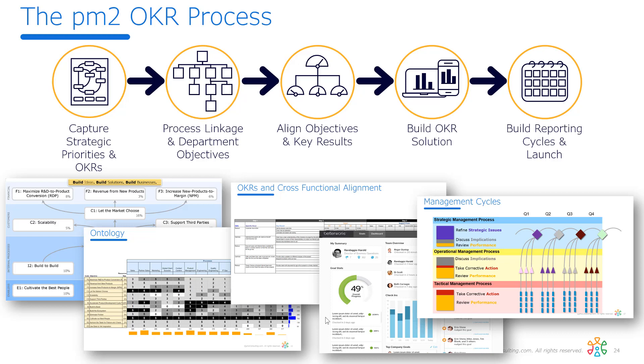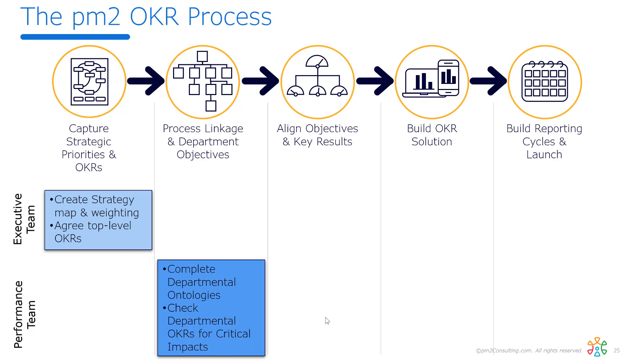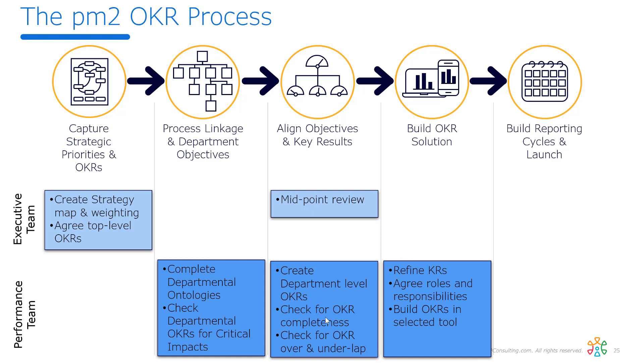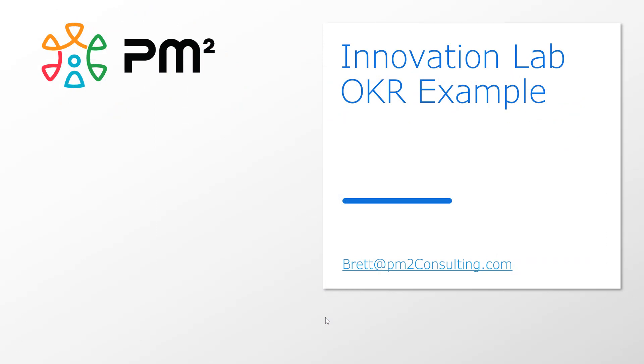That's a quick tour of how we set up OKRs inside an innovation lab environment. To do this with a leadership team, we need them for about six hours across the process — they help create the strategy map and the weightings. Then an OKR or performance team does the ontology, builds out the OKRs, lets management review and refine them, puts them into the system of record, sorts out the cadence for meetings, and then we launch. I hope this overview has given you some insights into OKRs, how we develop them, and how we can level up your implementation to help achieve some of the benefits we talked about. We hope to talk to you in more detail about your OKR journey. Thanks for your time.